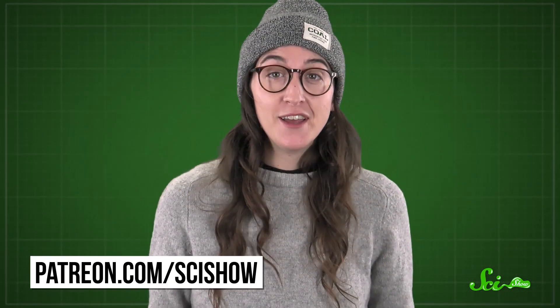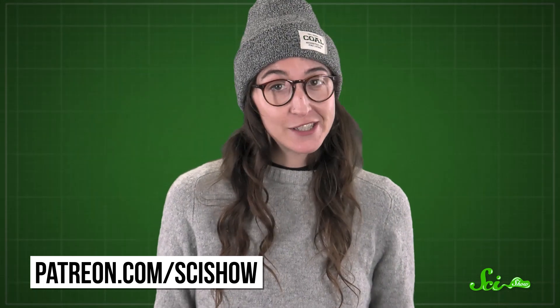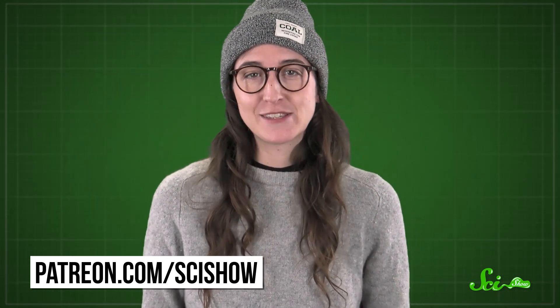Thanks for watching this episode of SciShow. We wouldn't be able to make all these videos about how weird humans are without our patrons on Patreon. If you want to help support this show, you can go to patreon.com/scishow. And don't forget to go to youtube.com/scishow and subscribe.